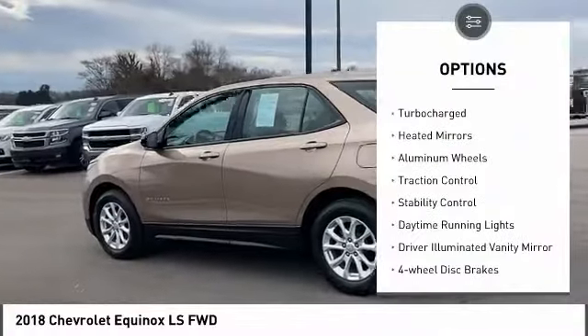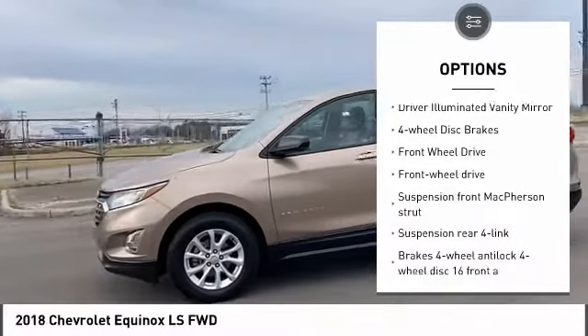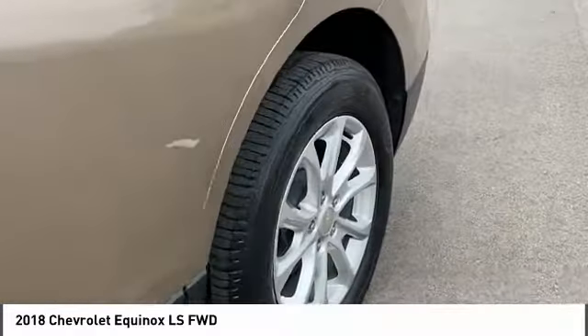Tire pressure monitor, turbocharged, heated mirrors, aluminum wheels, traction control, stability control, daytime running lights, driver illuminated vanity mirror, four-wheel disc brakes, front-wheel drive.